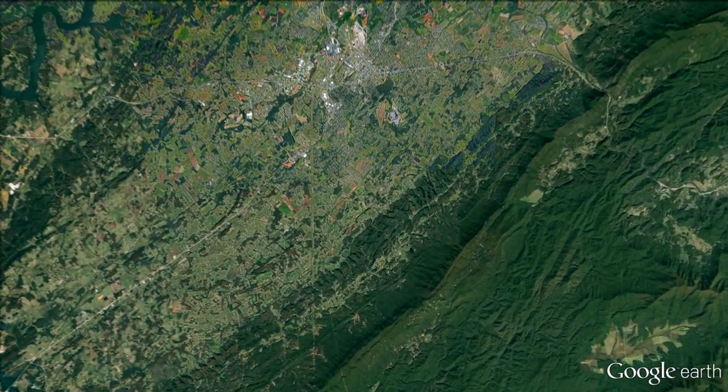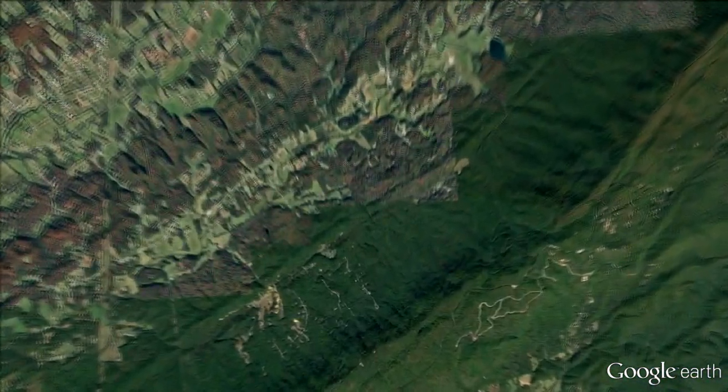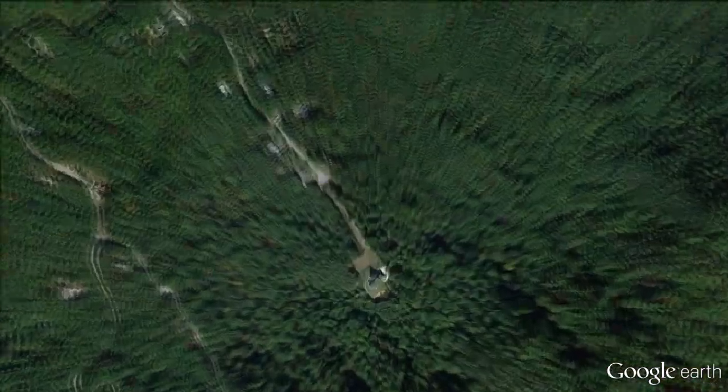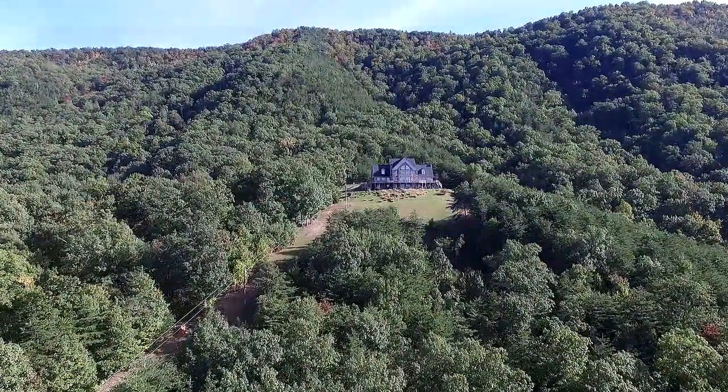A short drive south of Maryville, Tennessee, in the foothills of the Great Smoky Mountains, we have just found a grand home overlooking the valley. Welcome to 3771 Eagle Ridge Road.